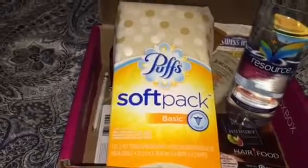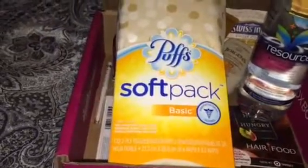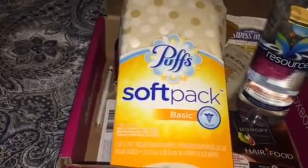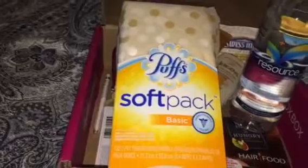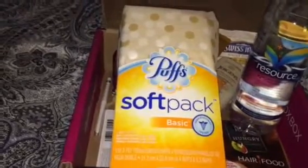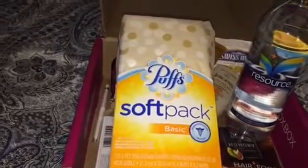First thing you can see I received is the Puffs Soft Pack. I'm loving this because — if you can hear it in my voice — I've got a head cold and I'm going to be digging into these. Puffs are seriously one of my favorite products to use when I'm sick. The softest tissues ever, and just loving them.